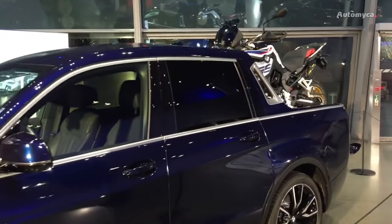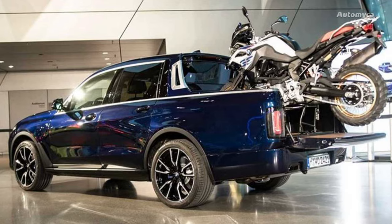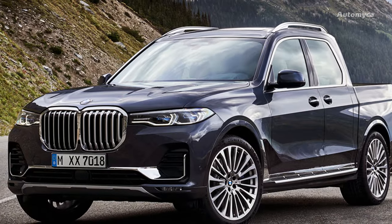The prominent M badge on the front fender, coupled with the fat angular exhaust tips, corroborates that this concept is based on the hotter derivative of the substantial SUV, rather than the 40i version like the real thing.